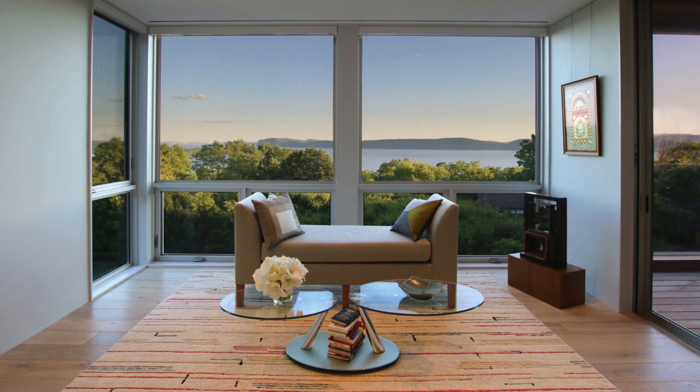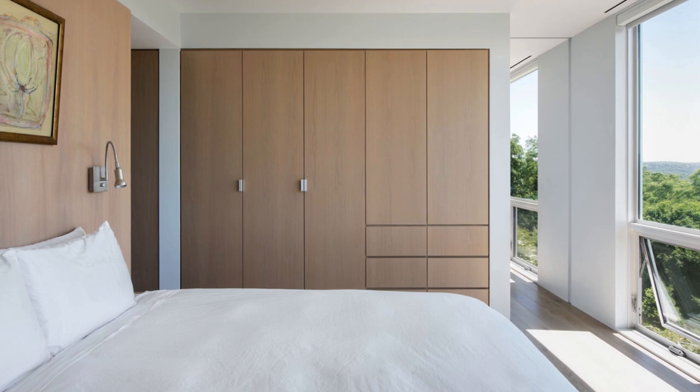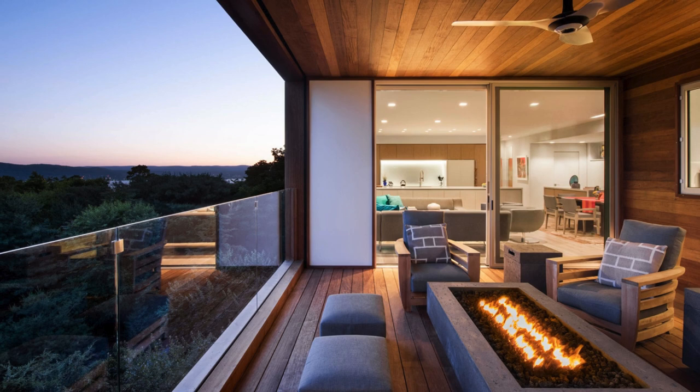A home office, acting as a gateway to the guest bedroom, provides additional views from its built-in desk. The guest room, featuring a versatile Murphy bed, transforms into extra living space when unoccupied.